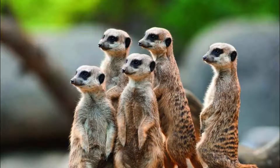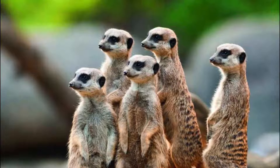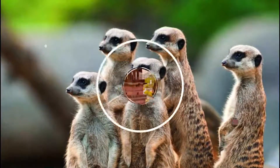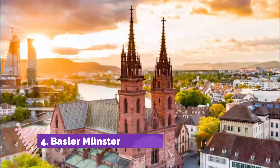Number three: Zoologischer Garden. Switzerland's oldest and largest zoo, Basel Zoo is affectionately known as the Zolli by locals, and it is one of the most visited tourist attractions in Switzerland. It has been named one of the 15 best zoos in the world.